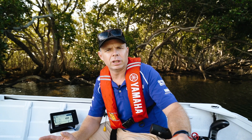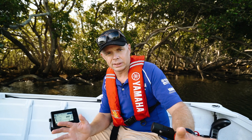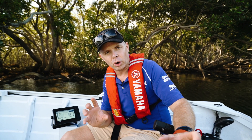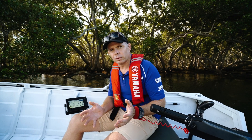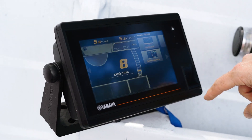Hi everybody, Stuart from the Yamaha technical team here with a product update on our CL7 gauge. It's a 7-inch touchscreen Yamaha gauge available to work on all of our four-stroke fuel-injected engines. It's got all the usual functionality you expect out of any Yamaha gauge, but there are some really great features added in as well.